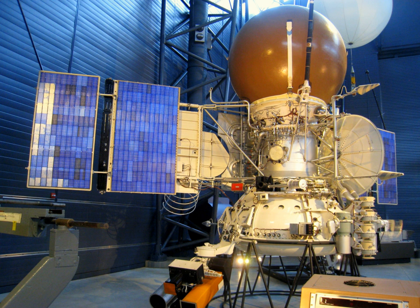Vega 2, along with Vega 1, is a Soviet space probe part of the Vega program. The spacecraft was a development of the earlier Venera craft. The name Vega combines the first two letters of the Russian words for Venus — Venera — and Halley — Gallia.